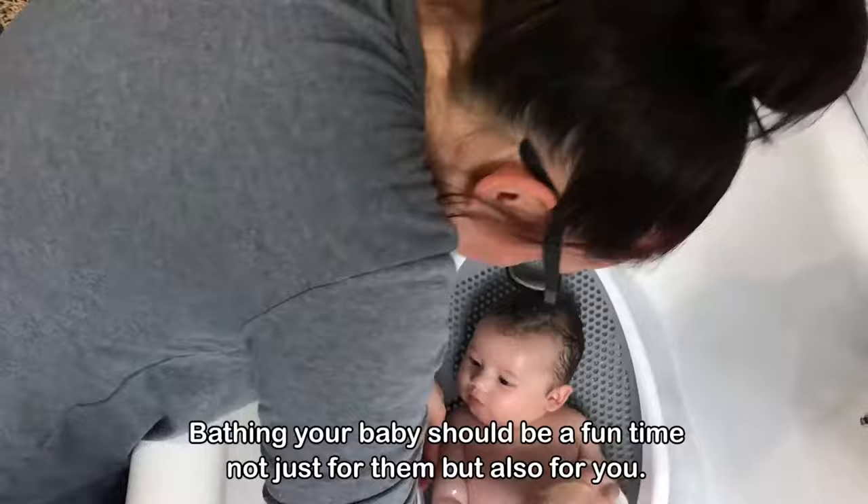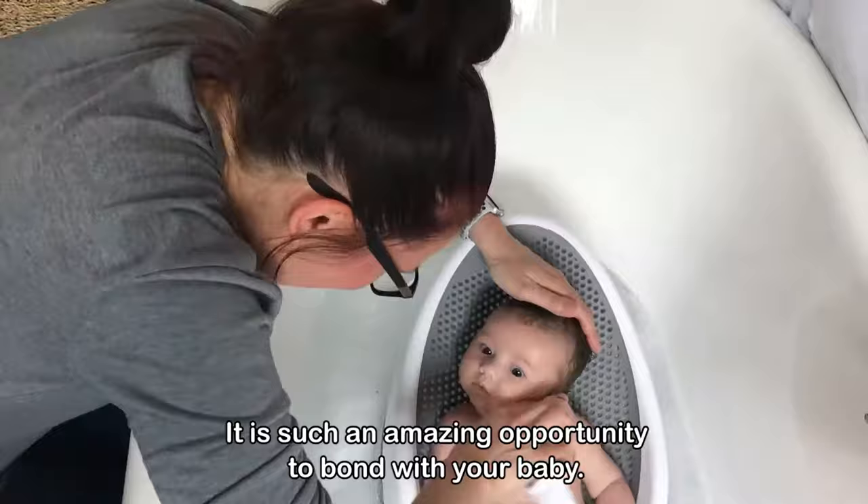Bathing your baby should be a fun time, not just for them but also for you. It is such an amazing opportunity to bond with your baby.